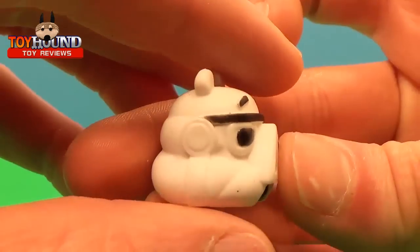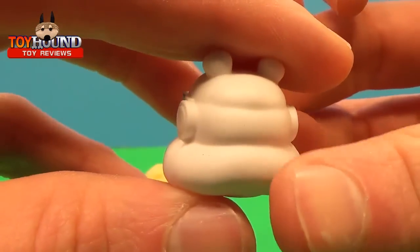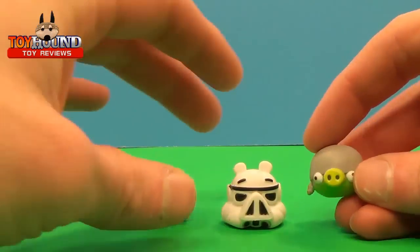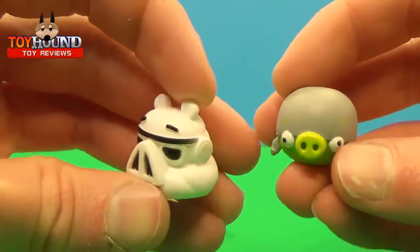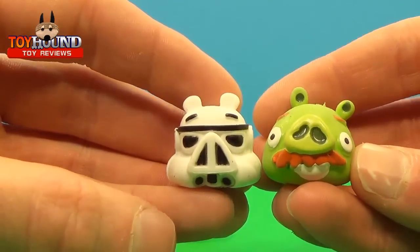But that's what it looks like. Here's what it looks like on the side, the other side, and the back. And just for fun, here's a comparison with the Tiny Topper Pencil Topper. And then the Mustache Pig.